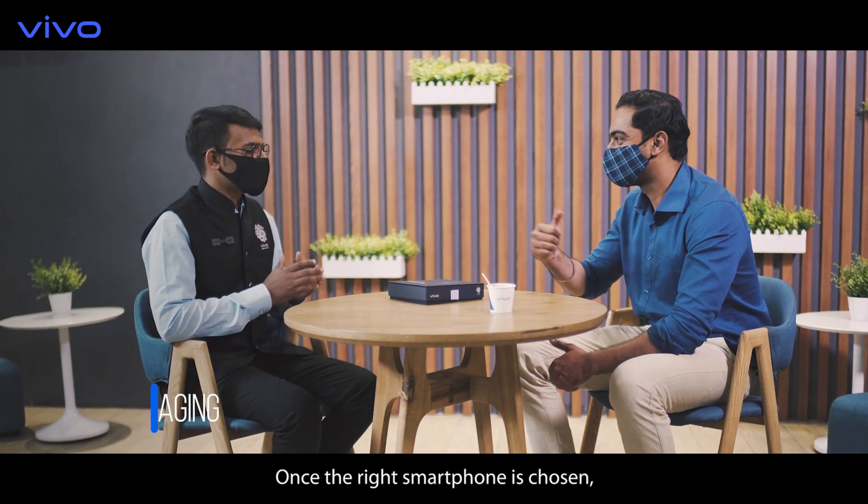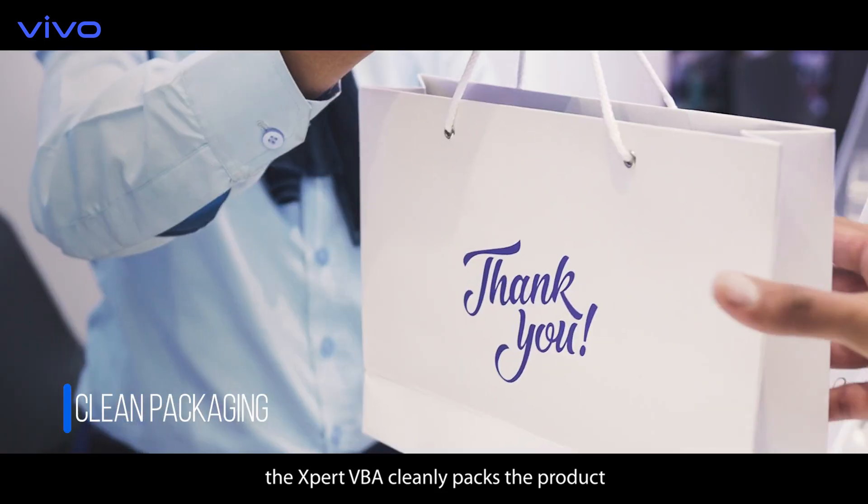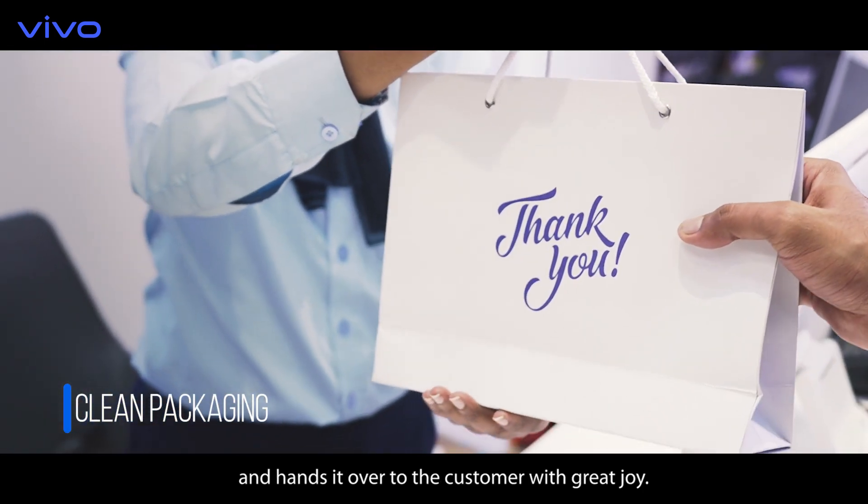Once the right smartphone is chosen, the expert VBA cleanly packs the product and hands it over to the customer with great joy.